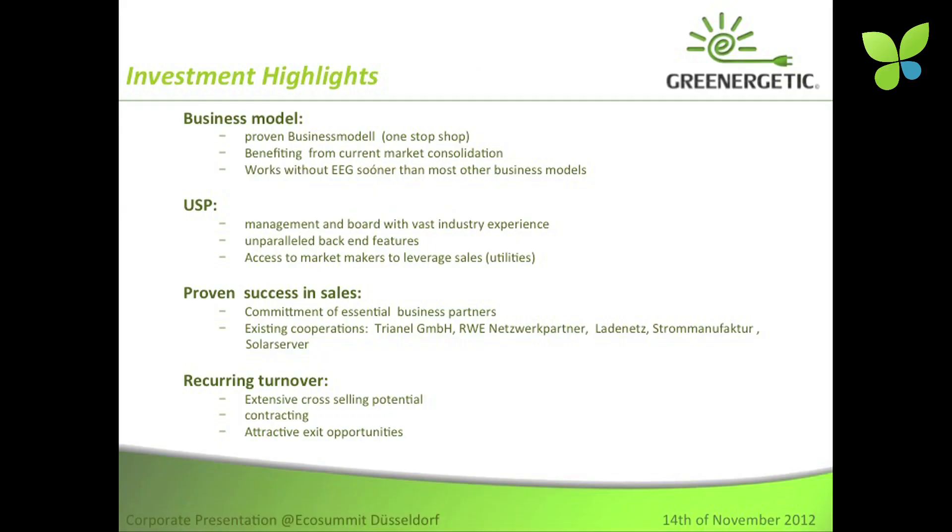Summing up: the business model itself has been proved. It benefits from the current market situation because we have access to good products at decent prices due to the oversupply situation. It works without the EEG sooner than most other business concepts. The management and board have very solid experience in the market. We have a vast network to the utilities, proven success in sales, and commitment of essential business partners. We have the first utility on board where we are implementing our first white label solution, going online at the beginning of next year. The recurring turnovers we provide to utilities and to ourselves are one of the major aspects for this.